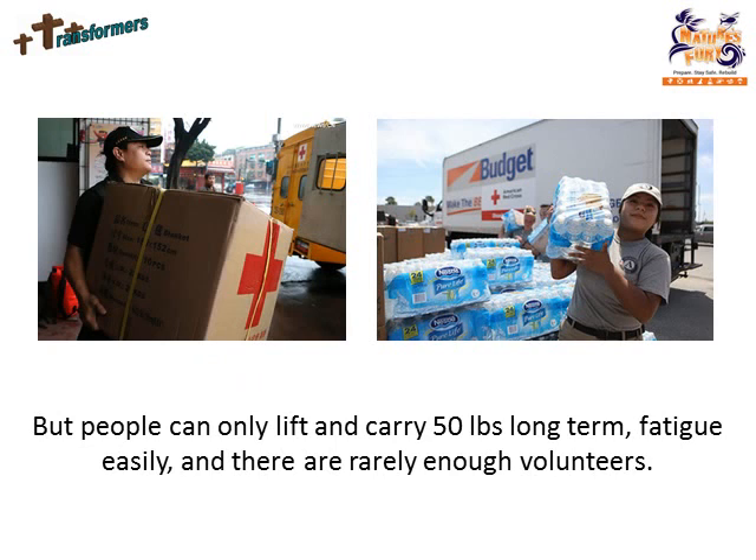A human. But people can only lift and carry 50 pounds long term, fatigue easily, and there are rarely enough volunteers.